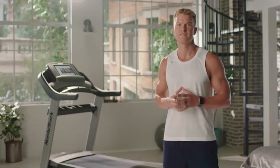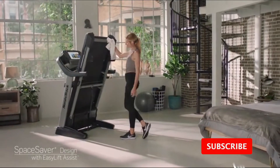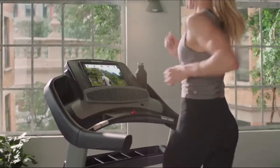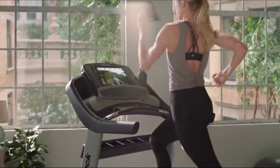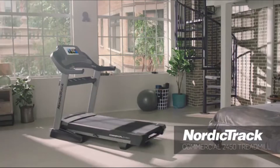We pioneered the space saver design because we know space in your home is valuable. The size of the tread belt is optimized to give a long, powerful stride. Rest assured knowing that we build our treadmills to last. Get the results you deserve with interactive personal trainers in your home, on your time.